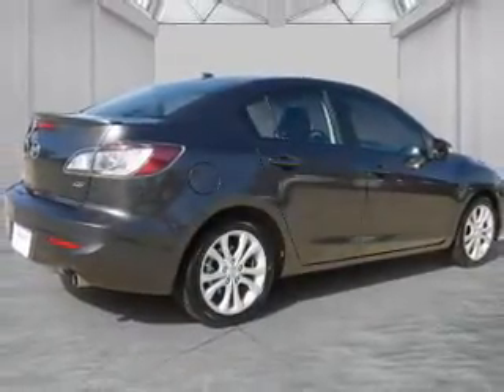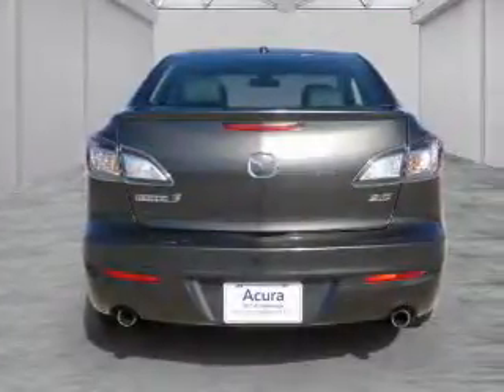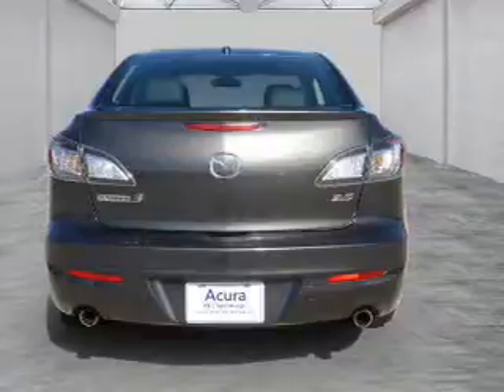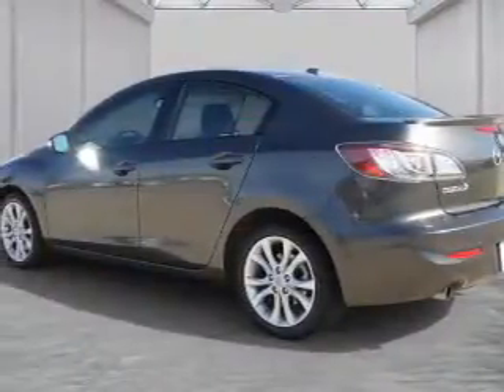electric trunk, alloy rims, an alarm system, keyless entry, rain sensing wipers, independent suspension, brake assist, traction control, and stability control. Inside you'll find leather seats,